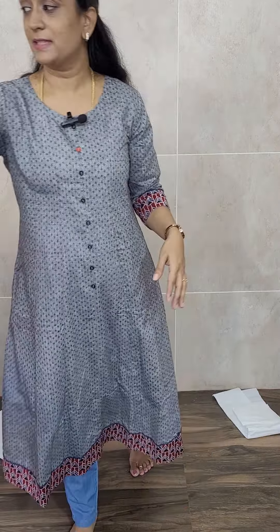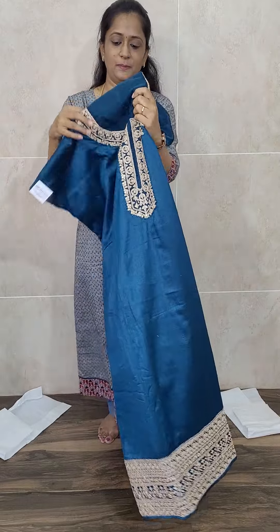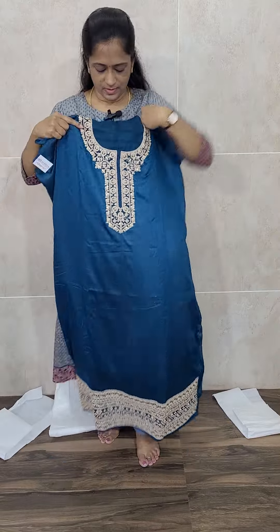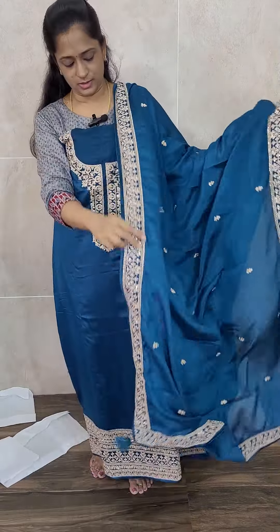This is the last item of today's video — a nice peacock blue color Dola silk fabric. Dark peacock blue color with a very very lovely dupatta. Fully embroidered George dupatta with a very beautiful embroidered ribbon. Such a beautiful color. Priced at just 2190 with free shipping.